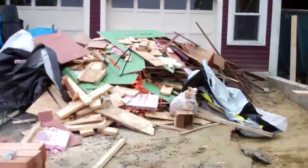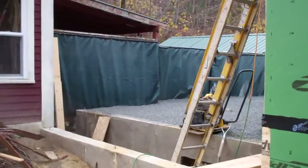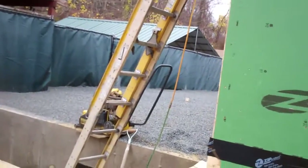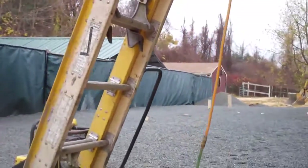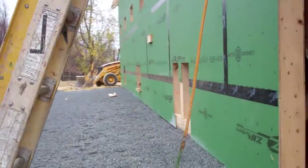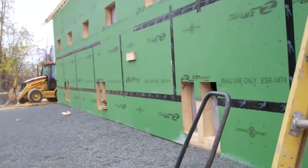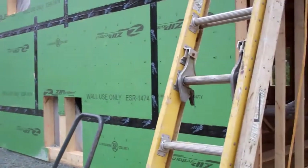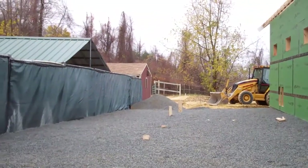Let's go over to this side. These are the dog runs. They put the gravel in today. You can see the potholes — all the way down, six potholes. That's the gravel, and they're going to be attached to these runs.